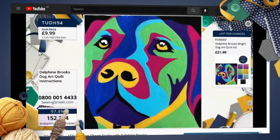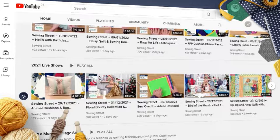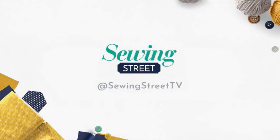Miss the live show? Don't worry — we recorded it for you! Head over to our YouTube pages to watch back the day's live show and enjoy your favourite demos over and over again. Subscribe and turn on bell notifications so you never miss a show or video.